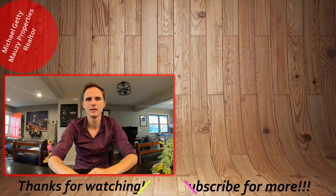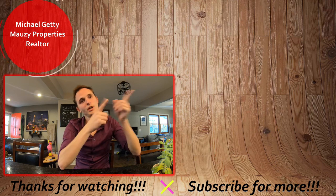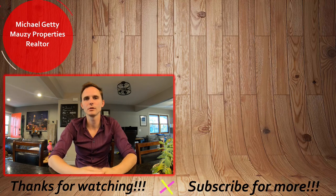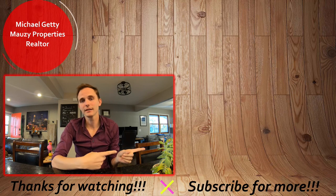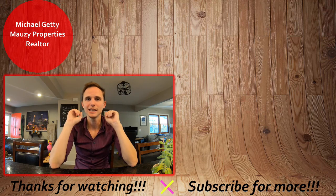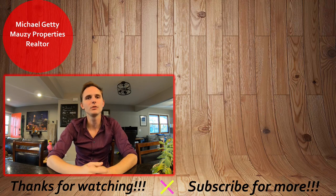Well, that concludes the tour of this property. If you have any questions, be sure to let me know. Otherwise, thanks so much for watching and have a great day. Bye now. If you're interested in applying for the property, check out the video to see how to do our online rental application process. You can also browse our other active listings to see what else we have on the market. Be sure to hit that subscribe button to be notified with any new content.